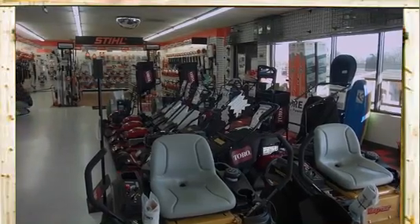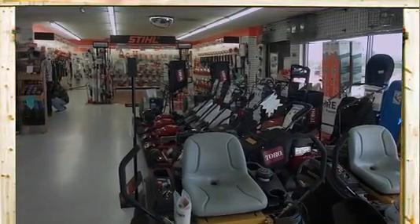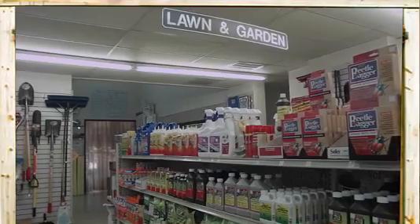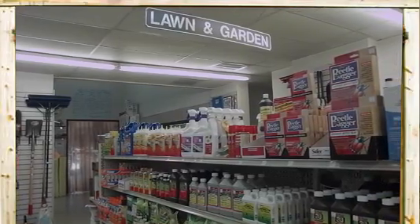We're more than just a feed store. We carry everything from American-made outdoor power equipment, including Hustler Turf Equipment and Toro mowers, to lawn fertilizer and quality parts and professional services.